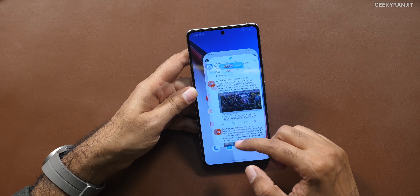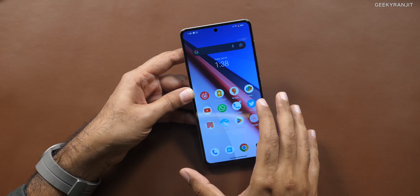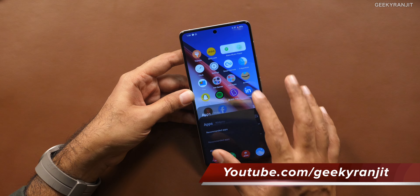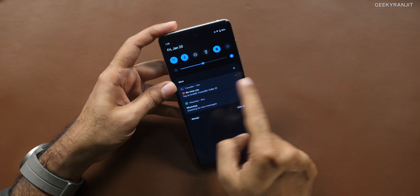The haptic motor feedback is very average — not done that well in my opinion. Also considering the price point, there is quite a bit of bloatware. There are hot games and various apps, and some of them keep sending you notifications to install other apps. Yes, you can disable it, but at ₹60,000 — where you're touting this as the fastest flagship smartphone — having bloatware is not a good idea.